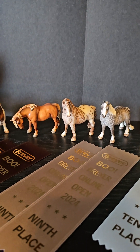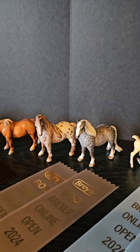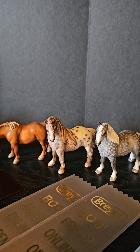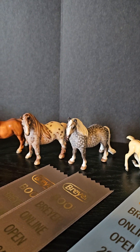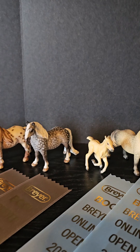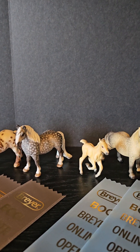Then we have these cute ones that took ninth in their classes. The first one there was done by Dana of Broken Road Studios, and then the dapple gray was done by Deborah Williams, and then our little fjord filly was done by Karen Prescott.